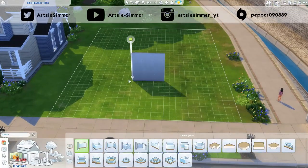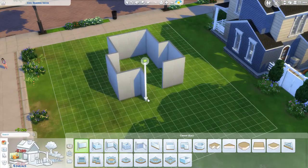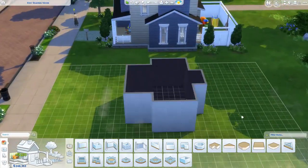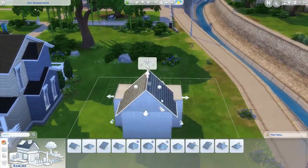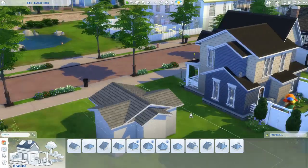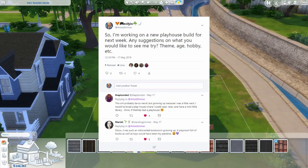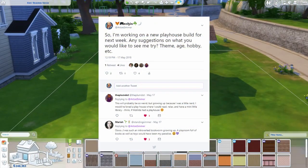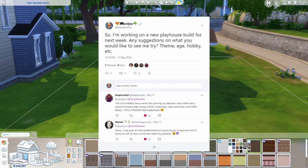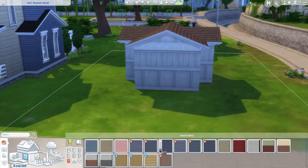Hey guys, it's Artsy Simmer, and welcome back to my channel. Today we are back with another playhouse build. I am building a reading nook for kids. I asked on my Twitter for some suggestions for a playhouse build, and I got these two comments basically saying they would like to see a reading nook for kids with toys, books, a place to spend time reading.